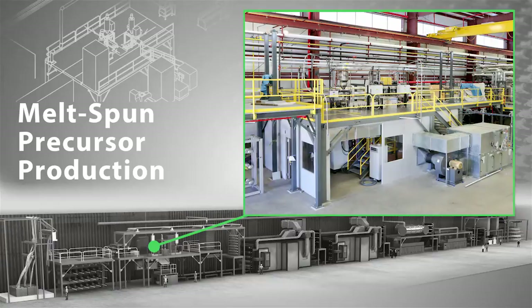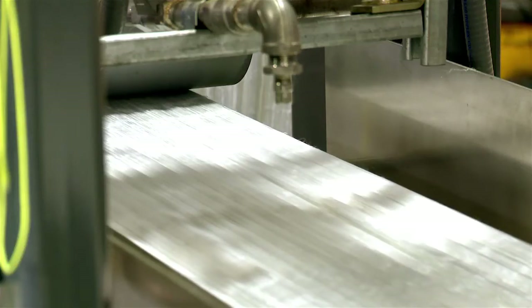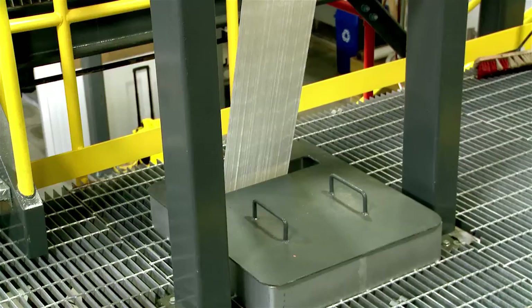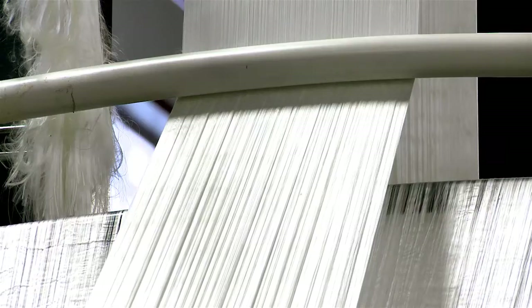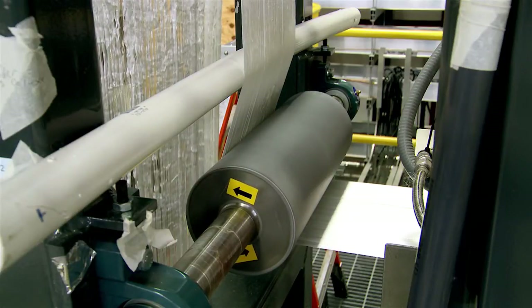Next, polymer pellets are fed into an extruder and melted through a combination of heat and pressure. The molten material feeds into a metering pump, then through an extrusion die to turn very fine filaments into a continuous web up to one foot wide.